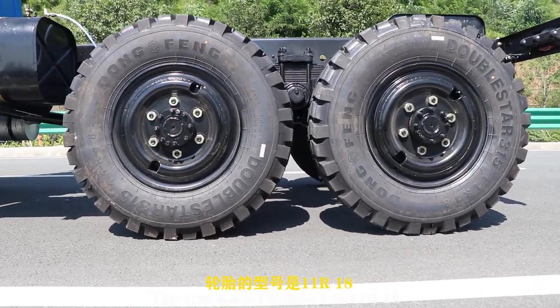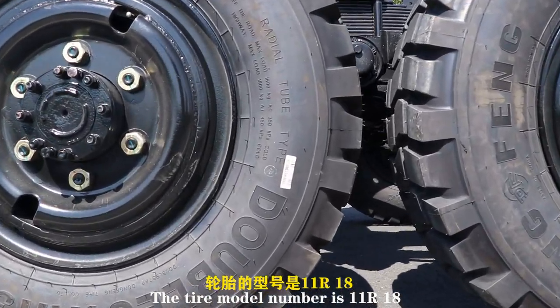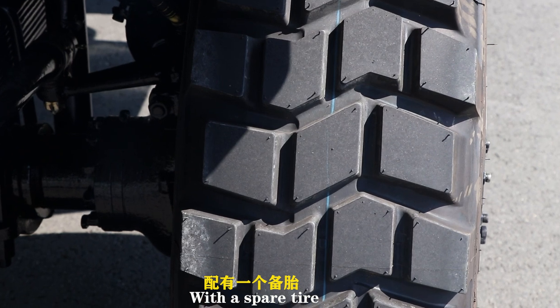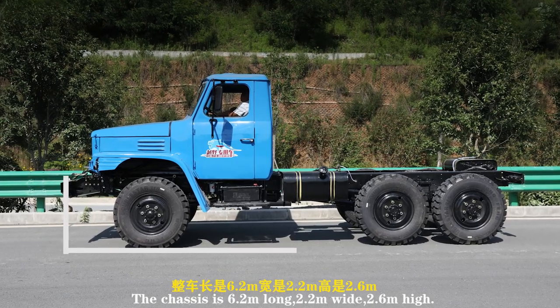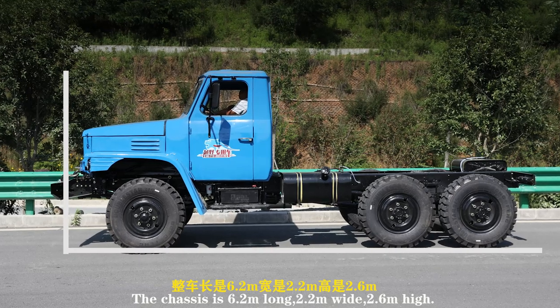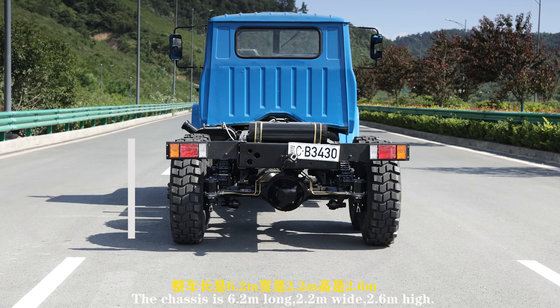The tire model number is 11R18, with a spare tire included. The chassis is 6.2 meters long, 2.2 meters wide, and 2.6 meters high.